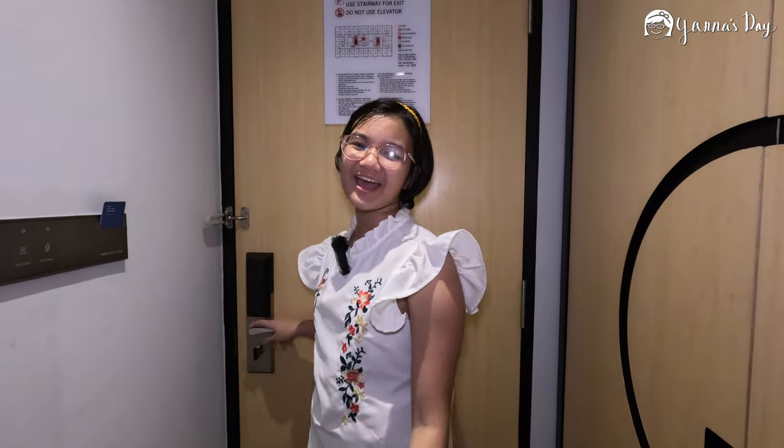Okay guys, that's it for the room tour. Don't forget to subscribe, like, and share. Don't forget to hit the notification bell so you don't miss a new upload. Bye guys, till next time!